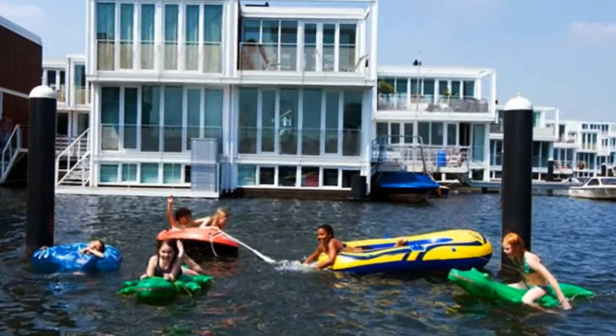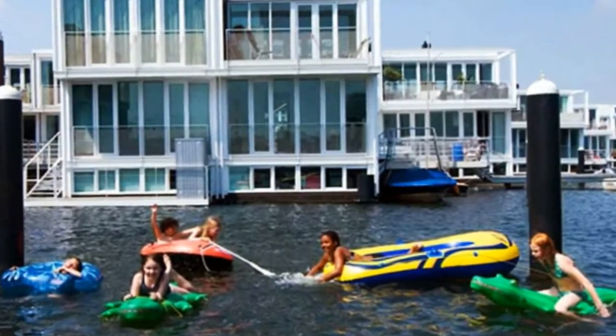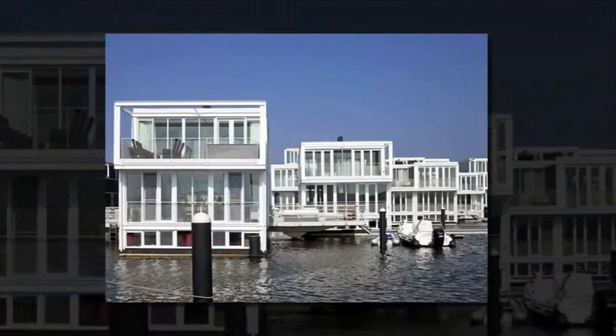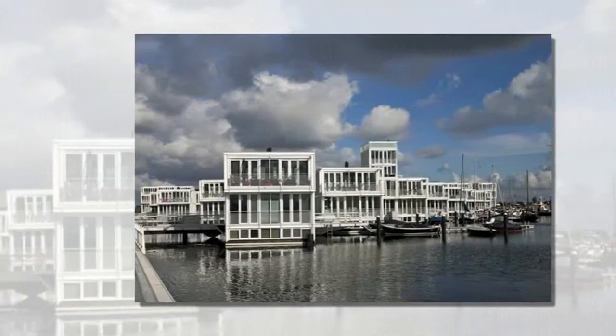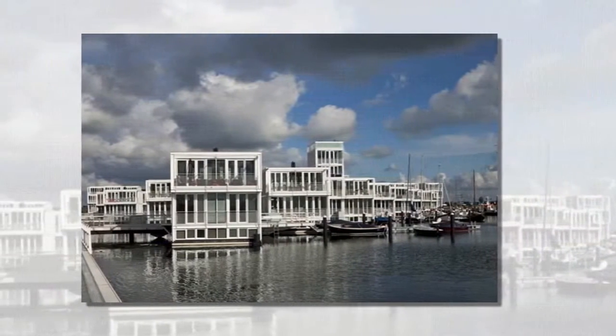An amazing neighborhood of 75 modern floating homes has popped up in IJburg, Netherlands, paying tribute to the close relationship that the Dutch have with water. Using docks as sidewalks and the IJ Lake as a backyard, the flotilla is a large-scale adaptive development in a country that will be disproportionately affected by rising seas due to climate change.